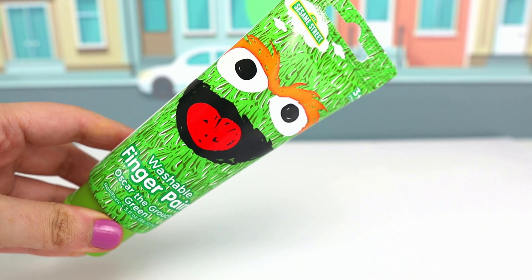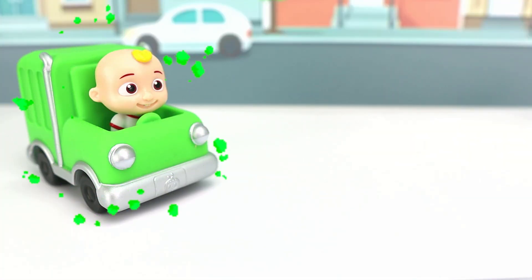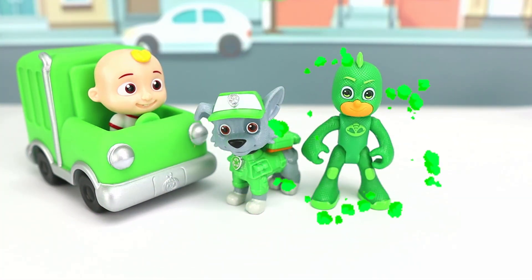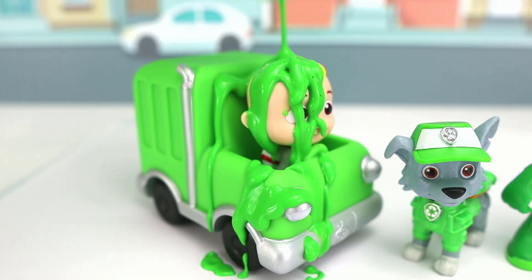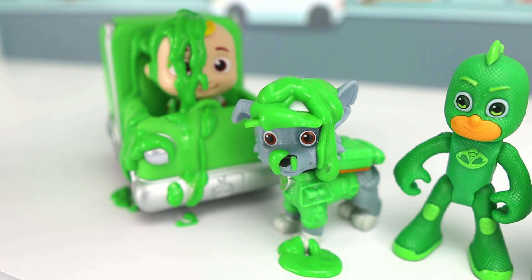Next we have green Oscar paint! It's Gigi! Rocky! Gekko! And Oscar, of course! Is this green slime? Woof! I love the color green!